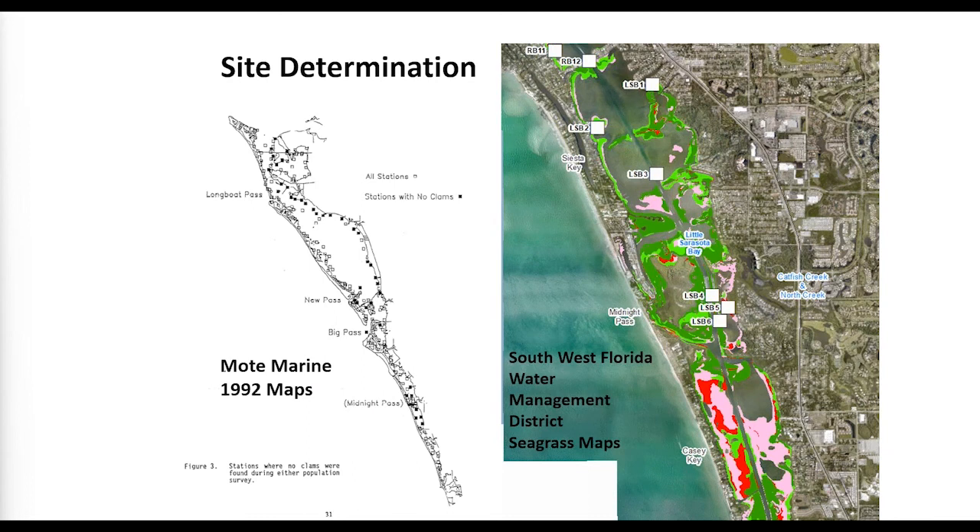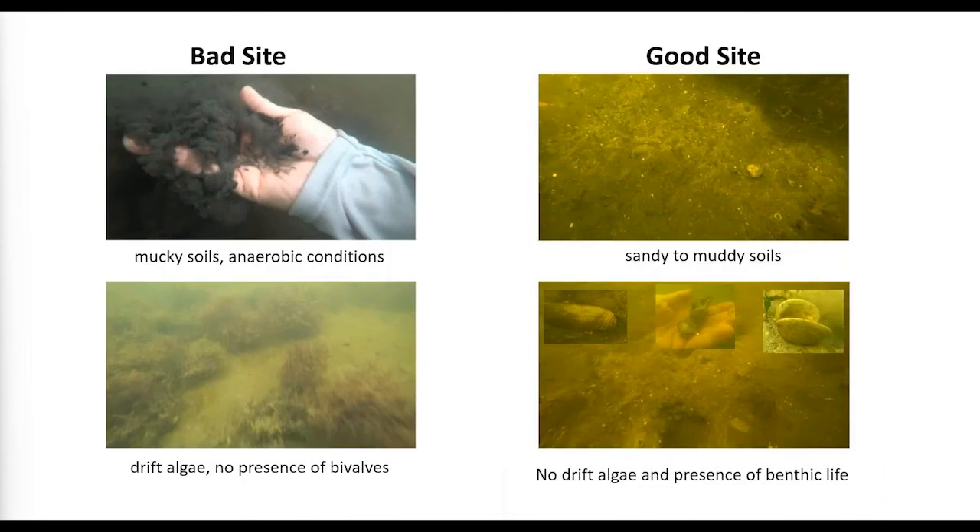Using Mote Marine 1992 maps, they identified historical clam locations and return to those sites. They also target areas where seagrasses are absent, as clams may make the substrate more suitable for seagrass growth. Sites with anaerobic or organic-rich soils are avoided; good sites show existing clams, good soils, and the presence of predators — which indicate it's a good location — serving as signs for where to place the clams.